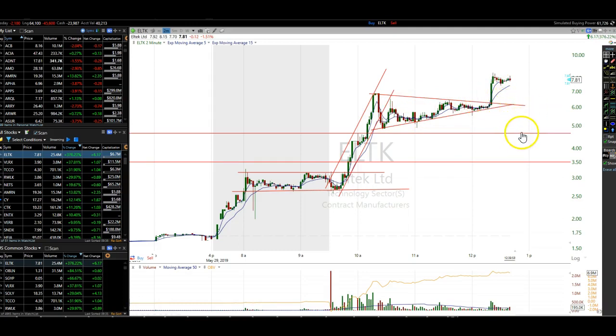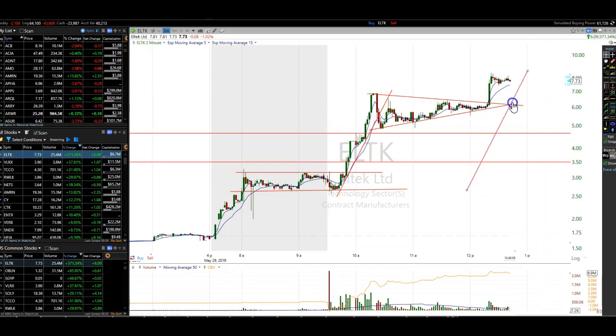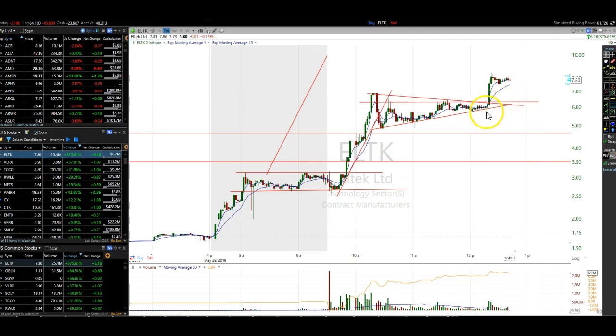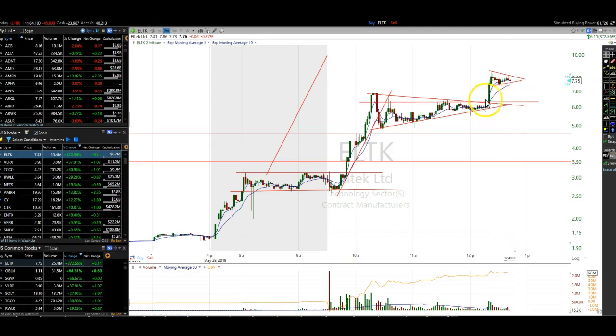Because we would call this a bullish wedge, we would expect it to go to the upside, but not necessarily — they don't always go the way we want them to go. But when it did break out through this wedge at $6.29, and then also through the high of this area at $6.43, that was a good entry opportunity for this stock. You would have been watching this very carefully and had your finger on the trigger to catch this. But then it pops, and now it's flagging again — another bull flag.